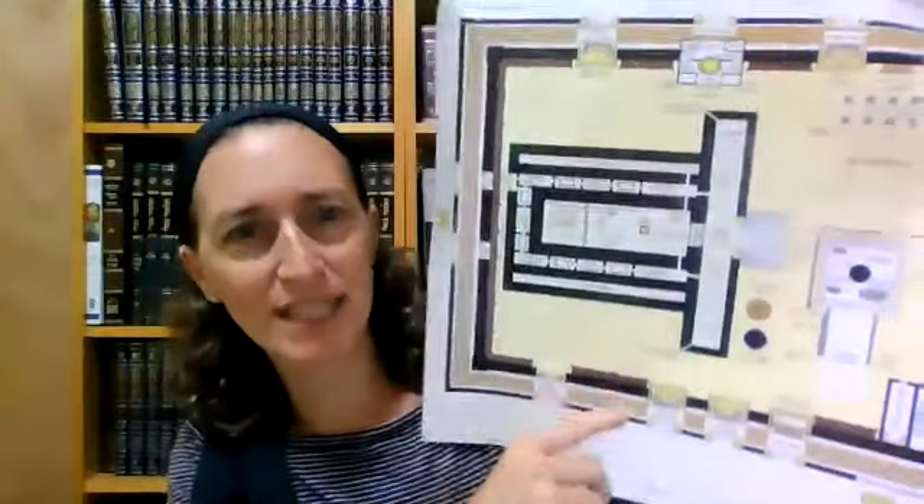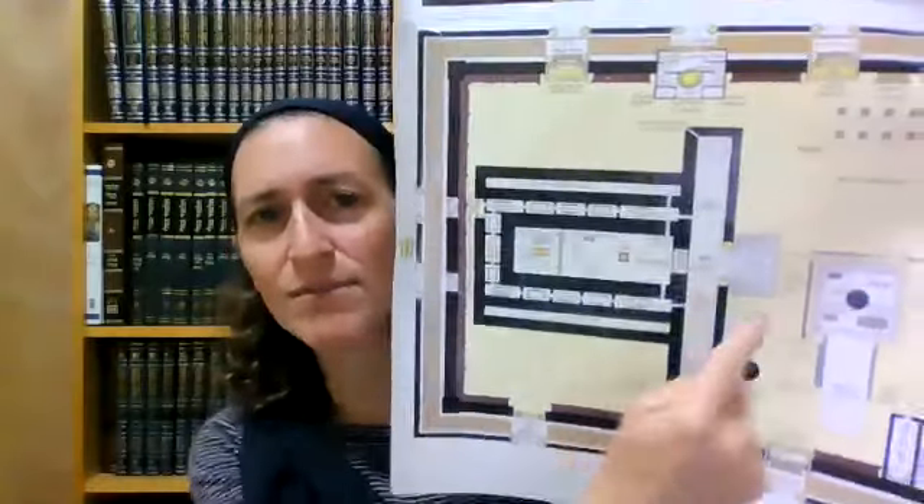Today we're going to learn Yoma, Nun Chet. We'll start from the bottom of Nun Zayin. What we saw yesterday was we got to the point where we finished - let's review: the kohen gadol sprinkles the blood of the bull inside, then he slaughters the goat, then he brings the blood inside also, then he does the one-up seven-down. We're holding the map north-south, with north at the top and south at the bottom.